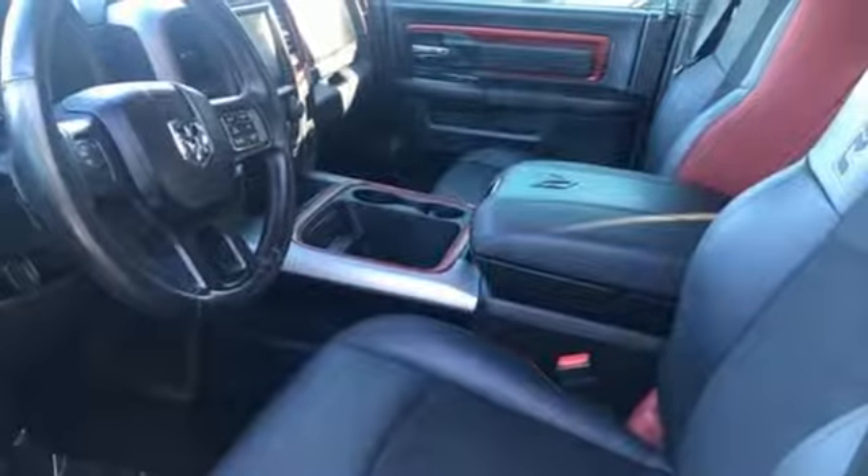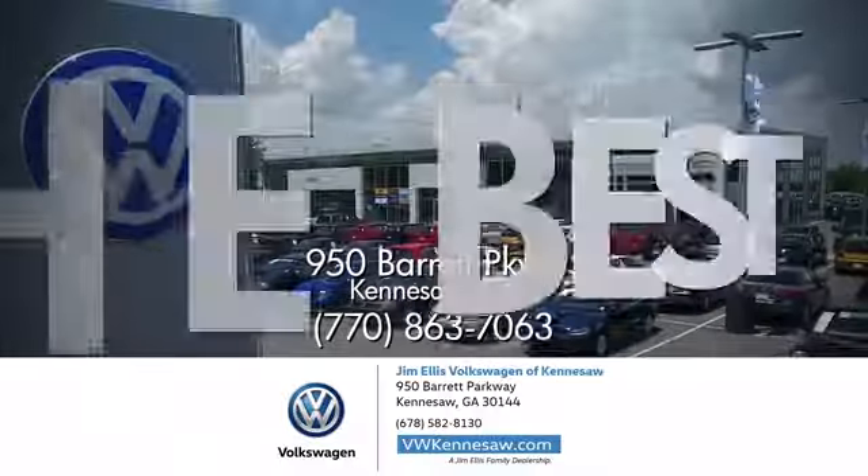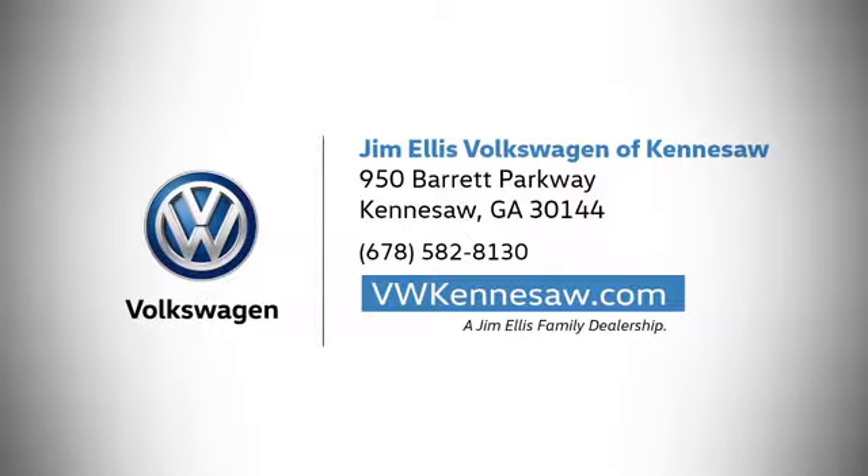You need to drive it to believe it. See it for yourself today. Always expect the best at Jim Ellis Volkswagen Kennesaw. We're conveniently located on Barrett Parkway in Kennesaw.